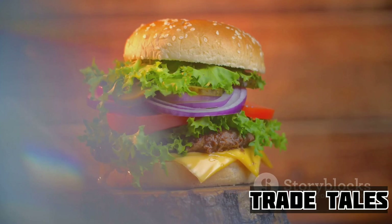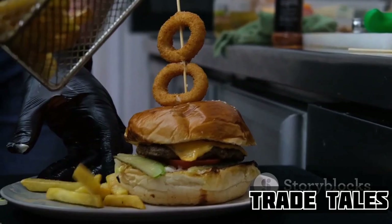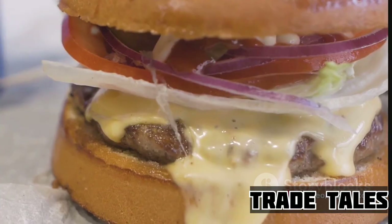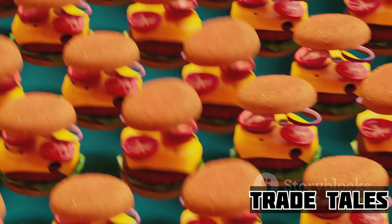The art of the patty is a careful balance of quality beef, skillful formation, attentive cooking, and thoughtful seasoning — a balance that Wendy's has mastered, and it's what makes their cheeseburgers so irresistibly good. Once the patties are perfectly cooked, it's time to bring together all the components. A Wendy's cheeseburger isn't just made; it's built piece by piece with precision and care.